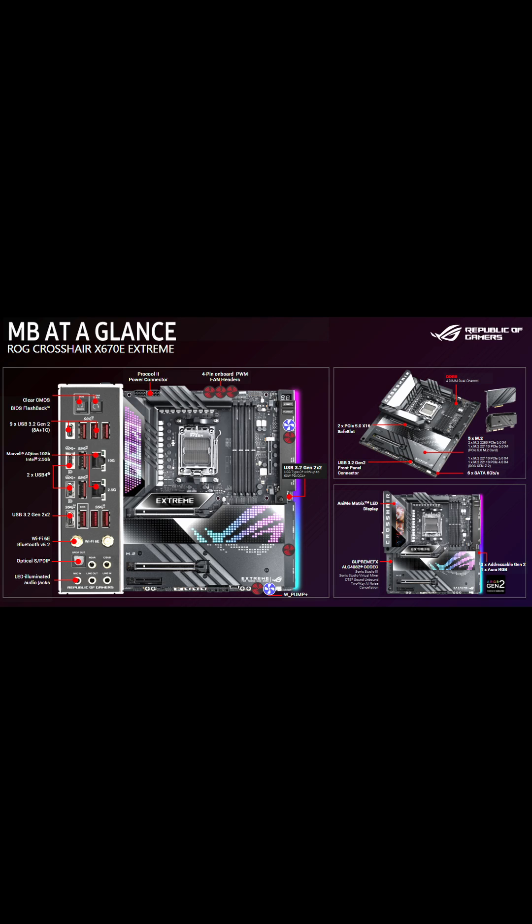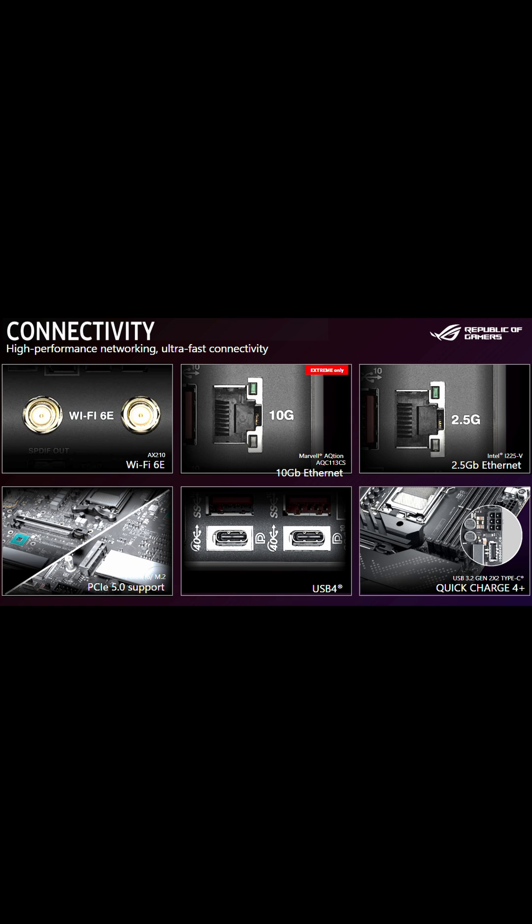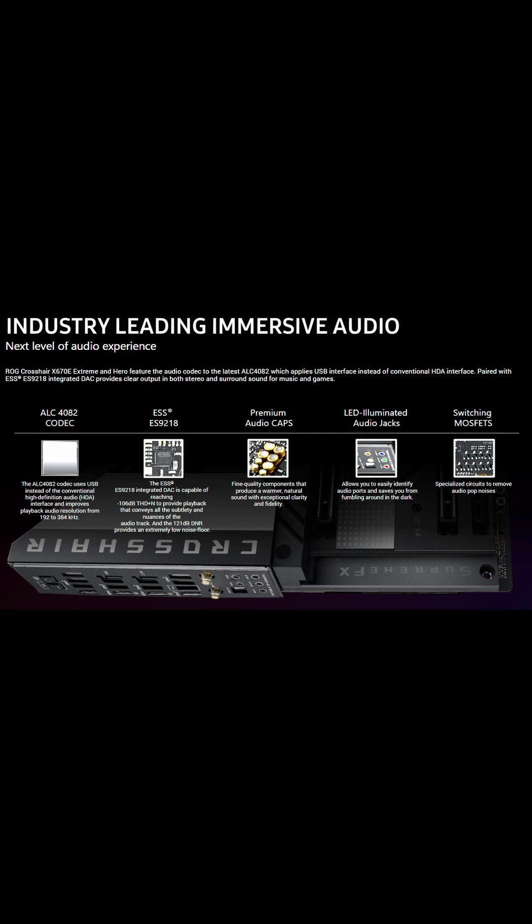ASUS started off strong with the Crosshair X670E Extreme motherboard with tons of I/O, plenty of cooling, 20 gigabits per second speeds for the USB-C, and 10 gigabit ethernet. This thing also has Wi-Fi 6E compatibility and lots of PCIe 5.0 slots.